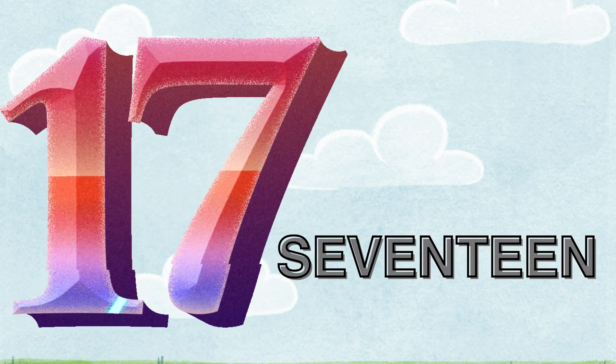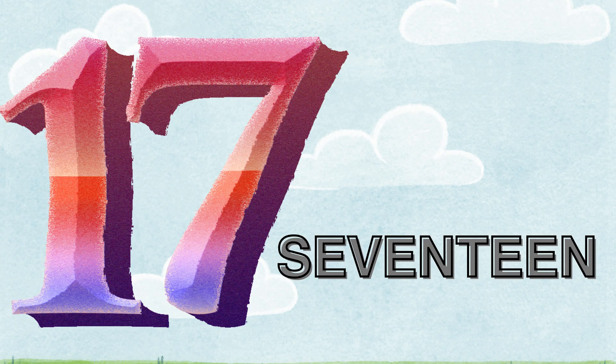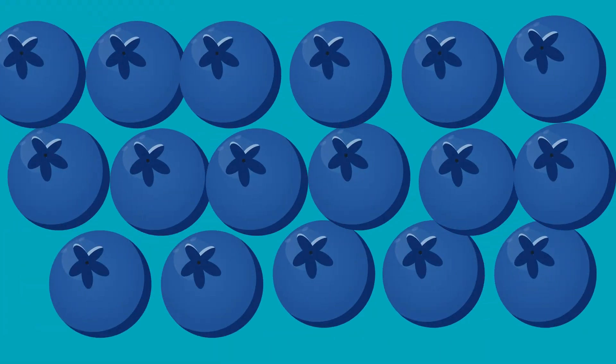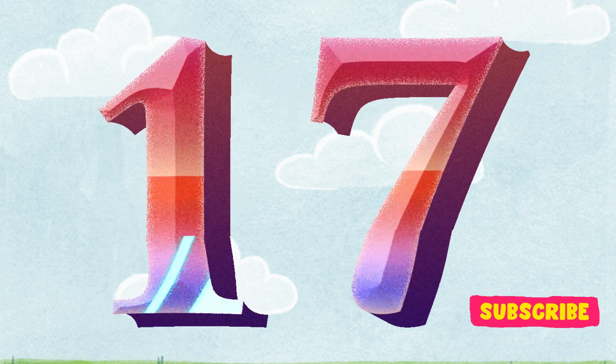Seventeen. S-E-V-E-N-T-E-E-N. Let's count the blueberries. One. Two. Three. Four. Five. Six. Seven. Eight. Nine. Ten. Eleven. Twelve. Thirteen. Fourteen. Fifteen. Sixteen. Seventeen. There are seventeen blueberries. One with seven. It's seventeen.